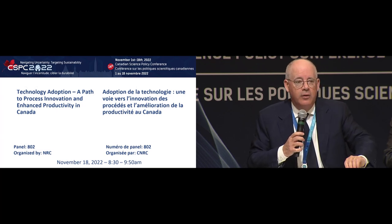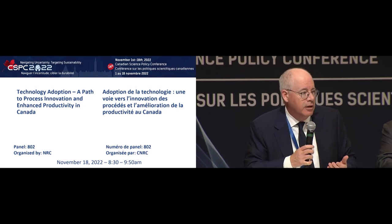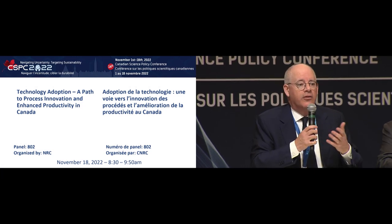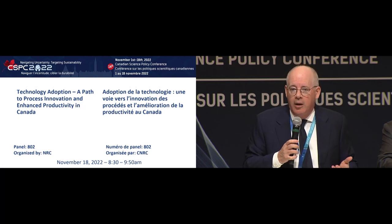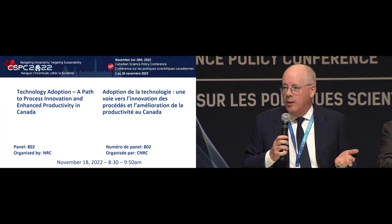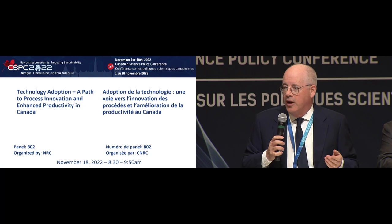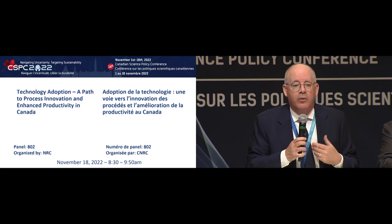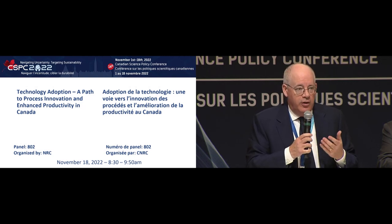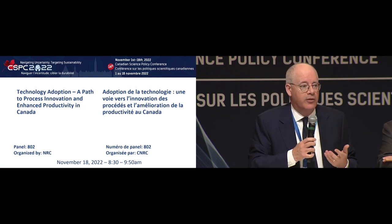For those of you who know Dave, he was a long-time private sector leader, Vice President at Tundra Semiconductors, a startup CEO in his own right, and has been running IRAP for a long time. IRAP deals with 11,000 companies a year and supports about 3,000 companies a year — so Dave touches a lot of companies. I'm going to start by asking Dave what he's hearing about technology adoption, adaptation, and process innovation.